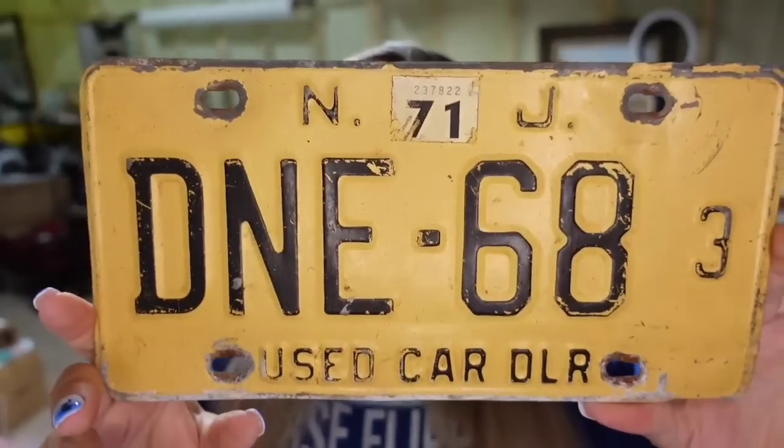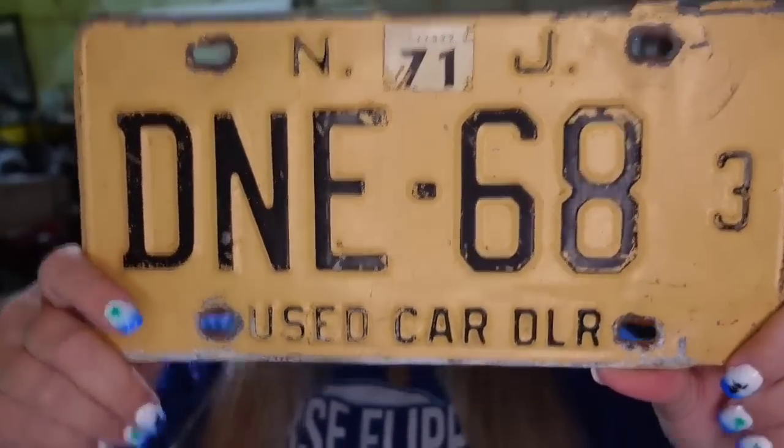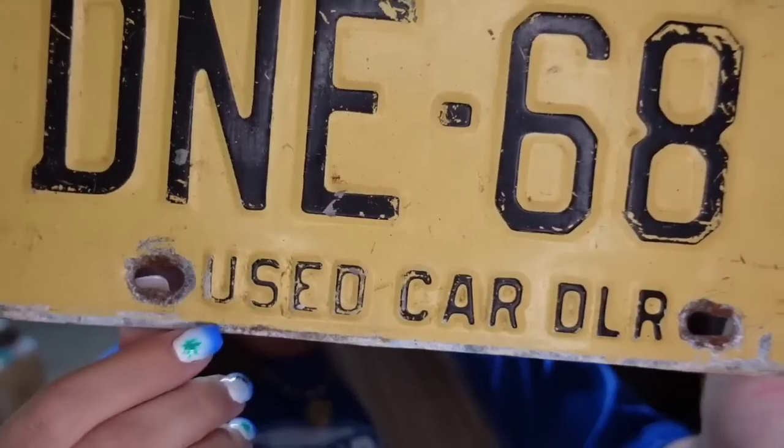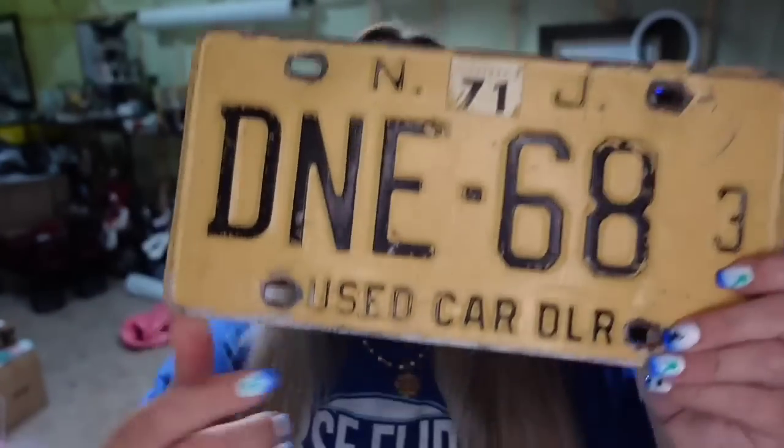Then we have a New Jersey plate going out — a 1971 New Jersey. This one sold for $25.99. What made it sell for a little more is it was a used car dealer plate. If you find license plates with special designations like 'used car dealer,' most of those are worth a little bit more than a basic plate.